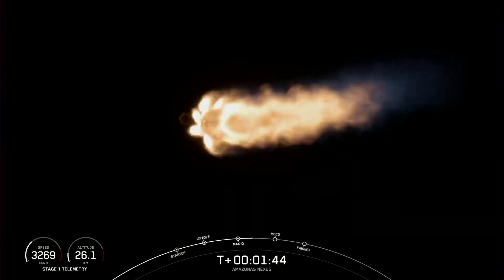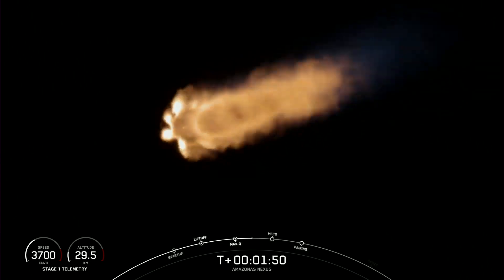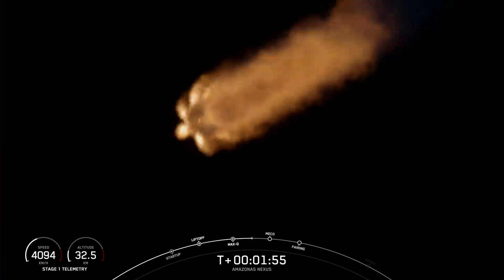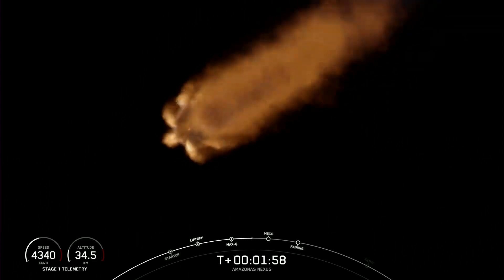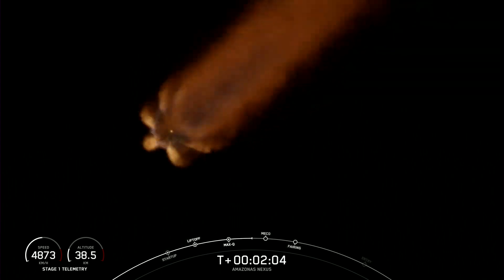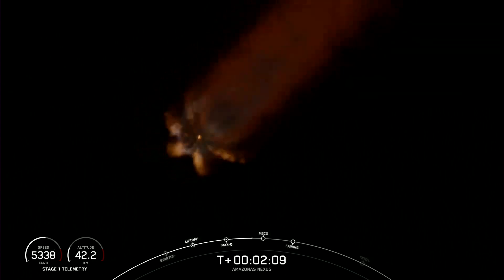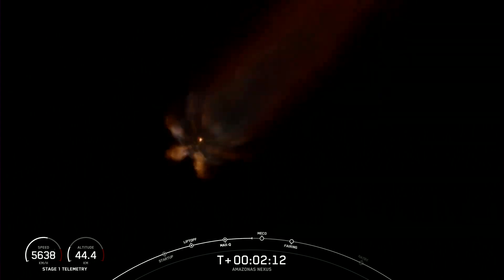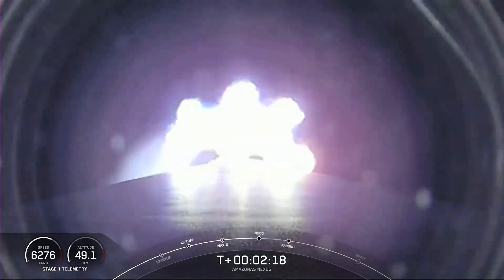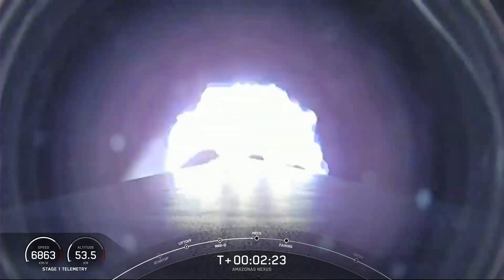I talked a little bit earlier about the gravity turn. Part of the reason why we do that maneuver is to pick up velocity. A rocket has to go about 17,500 miles an hour horizontally in order to avoid being pulled back down to Earth. MECO is where we shut down all nine of the Merlin 1D engines in preparation for stage separation — that's where the first and second stages will separate. And then we'll start up that Merlin vacuum engine on the second stage for second engine start number one. It's ultimately the Merlin vacuum and the second stage that will carry the Amazonas Nexus satellite into orbit. Those three events are coming up in just under 10 seconds.